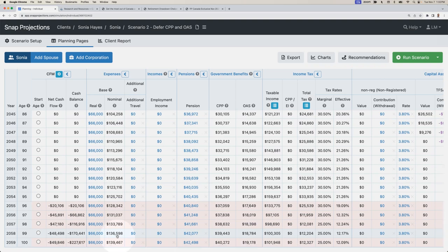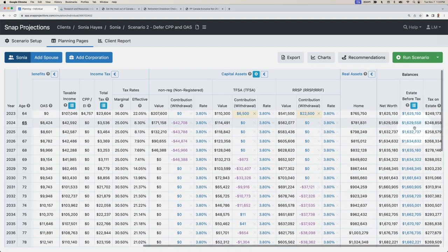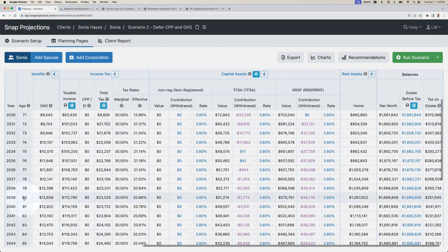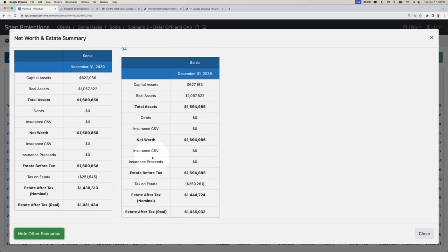By deferring CPP to age 70, we now don't run out of money until age 96, and the total shortfall is only $200,000 — a fairly significant improvement. If we had a client with a shorter life expectancy focused on leaving a specific after-tax estate value, we could look at age 80: they'd have about 1.6 million in total assets, owe about $250,000 in taxes, giving an after-tax estate of 1.4 million. Comparing that to taking CPP at 65, they would have about $60,000 more by taking CPP early. It all comes back to your client's specific goals and financial circumstances — SNAP can provide the values needed to make a recommendation and help your client understand the pros and cons.